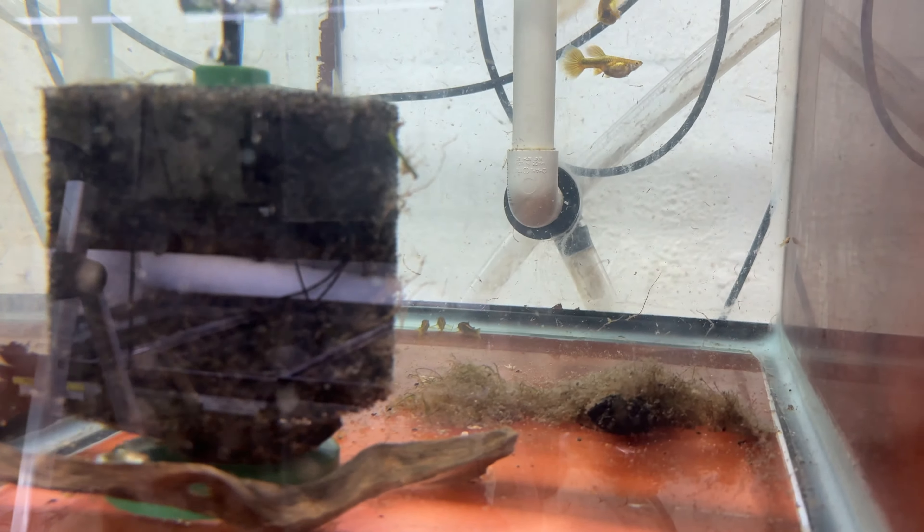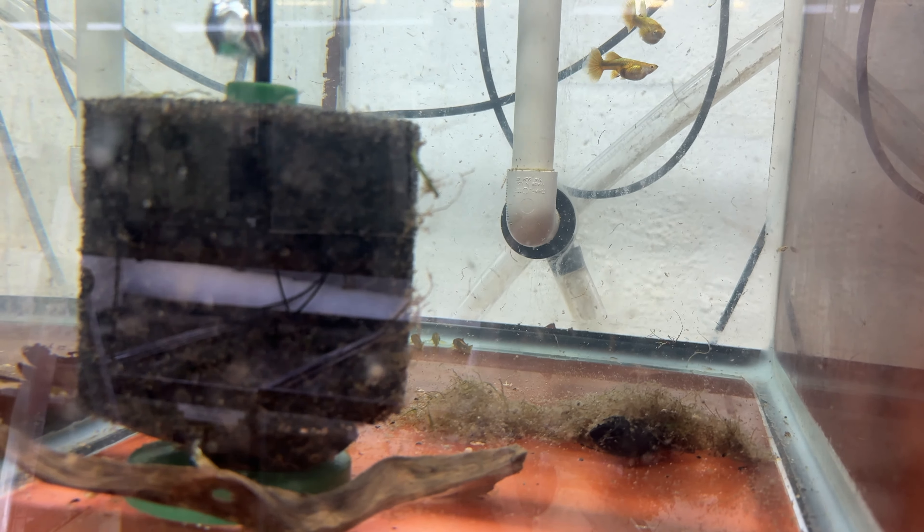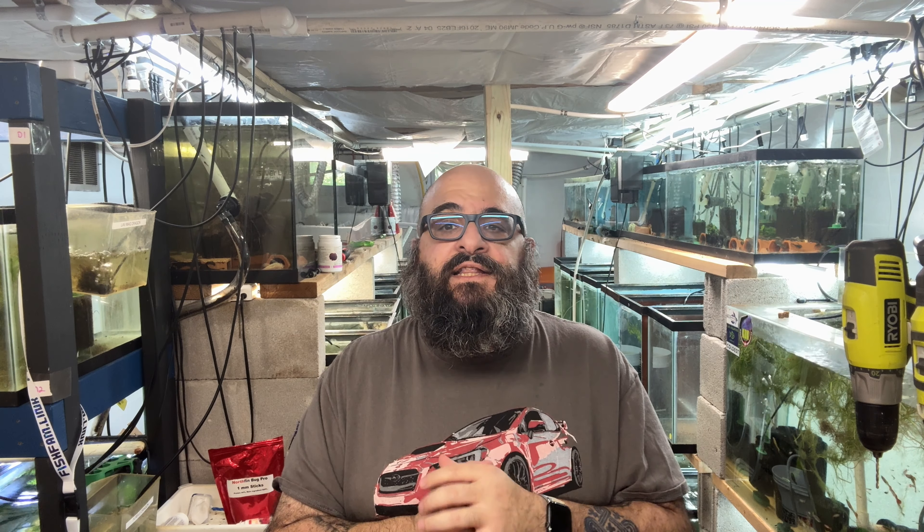Well, what I want to show you in this tank are these gold plecos — nope, just kidding, they're not plecos.